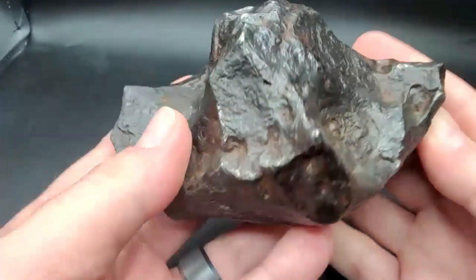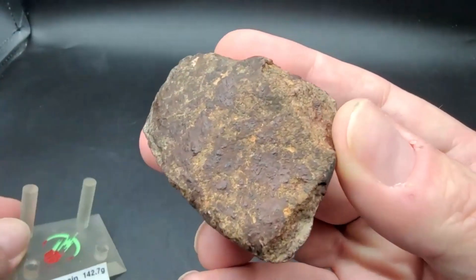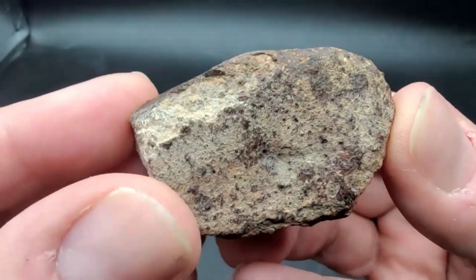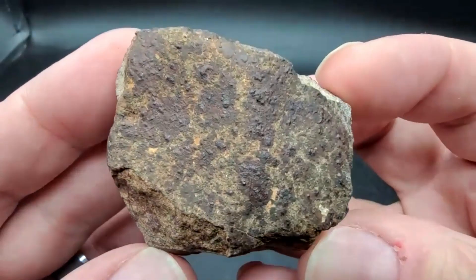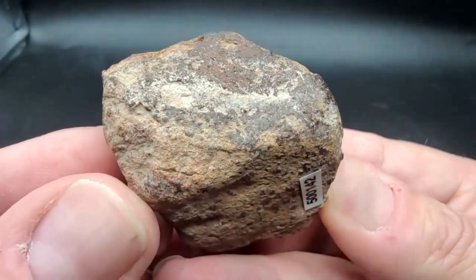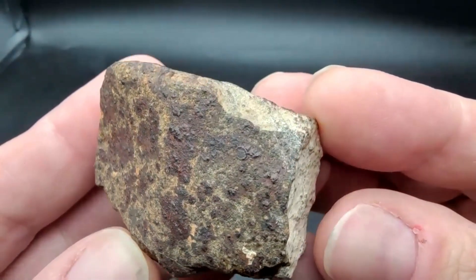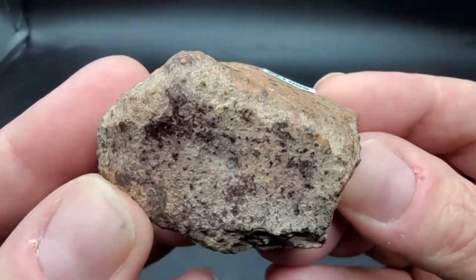Gold Basin is an L4 chondrite, about 15,000 years old, also from Arizona. This actually still shows fusion crust — that's my personal example of it. I really like this one. For 15,000 years in the ground, it's in great shape. This one is just about 143 grams.